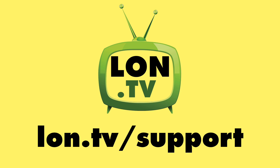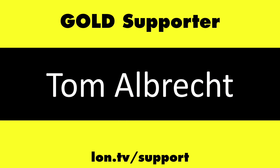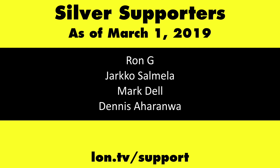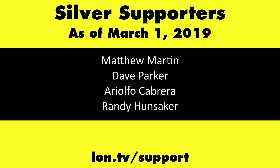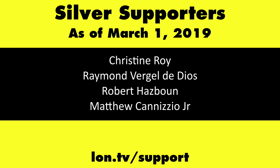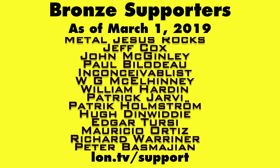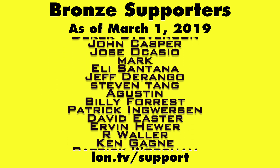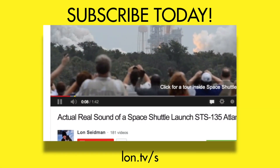This channel is brought to you by the Lon.TV supporters, including Gold Level Supporters: the Four Guys with Quarters podcast, Tom Albrecht, and Kalyan Kumar. If you want to help the channel, you can contribute as little as a dollar a month — head over to lon.tv/support to learn more. And don't forget to subscribe at lon.tv/s.